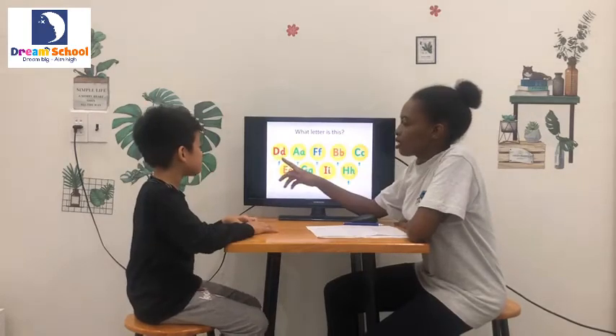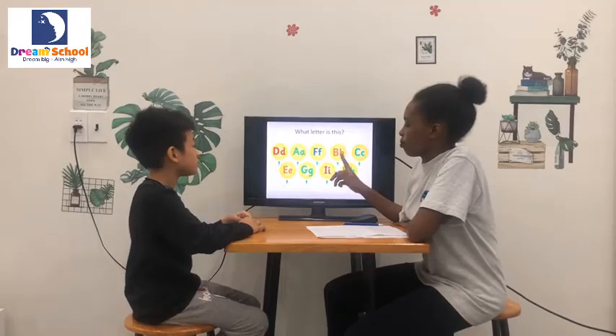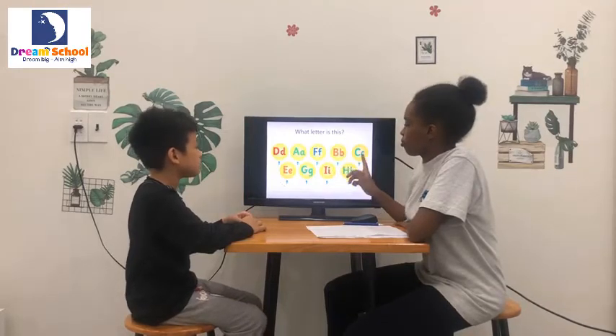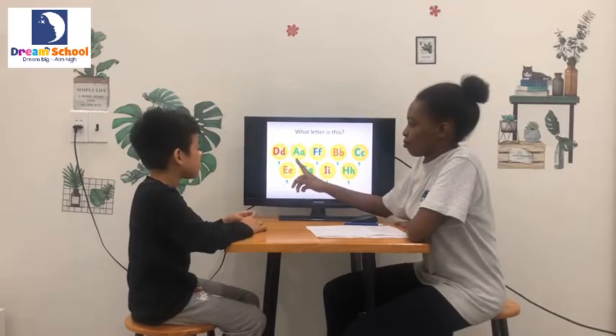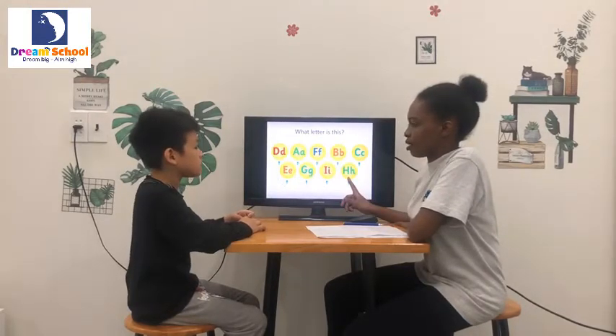Next one. What letter is it? It's a D. Z. G. C. A. I. H. Very good.